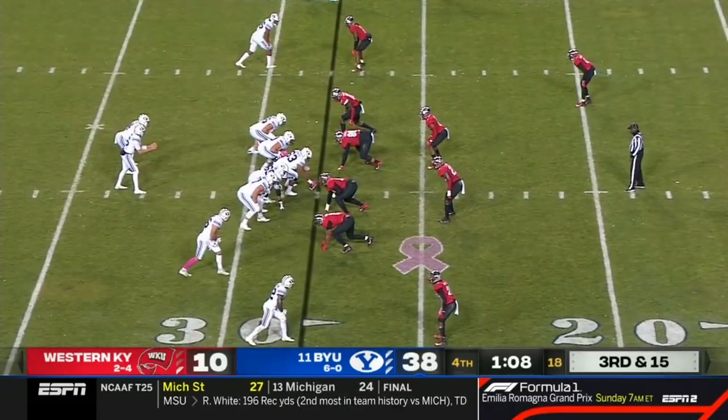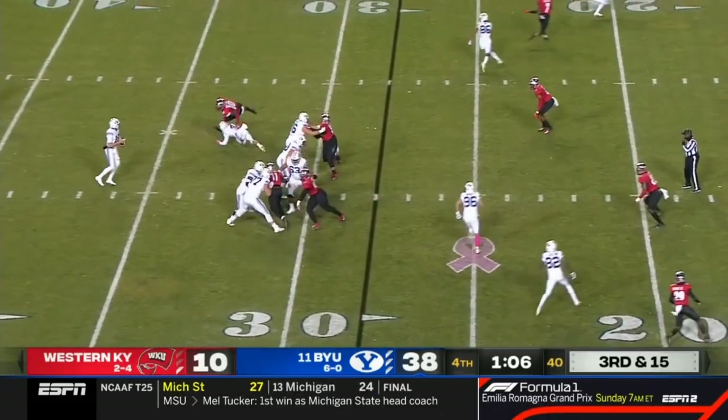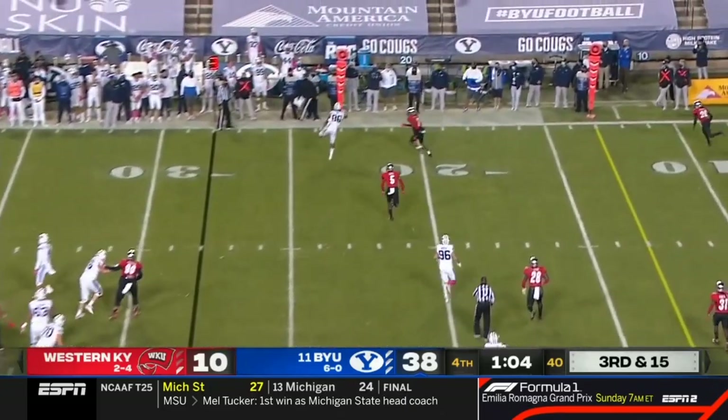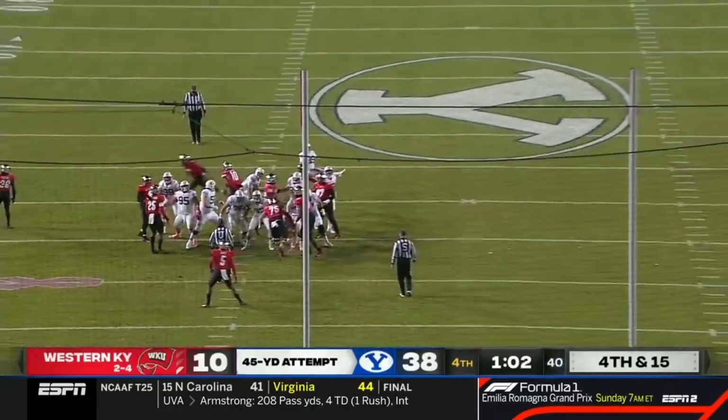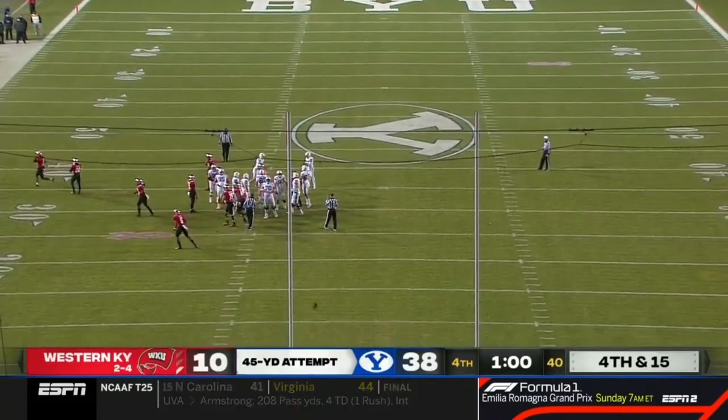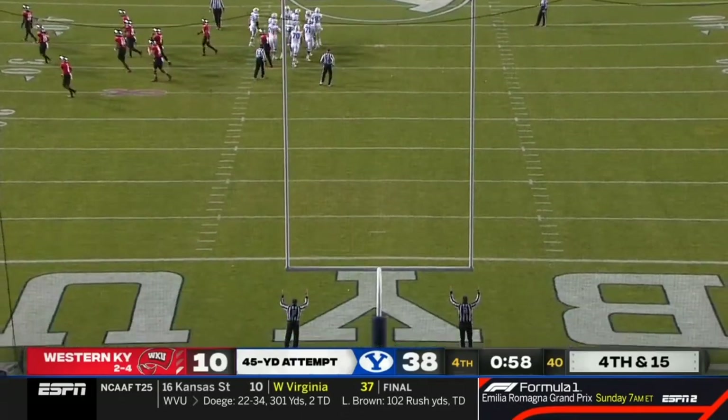When the rankings come out tomorrow, everybody else has a win in front of them. The kick is on its way and it is good — BYU continues to build their case.